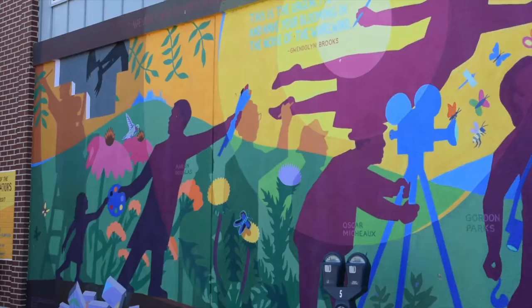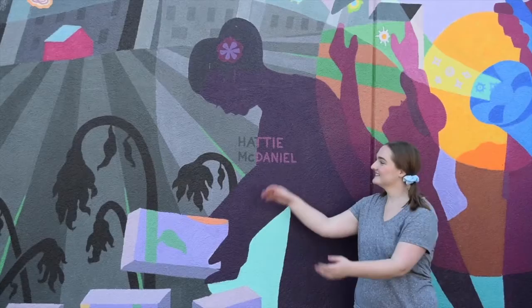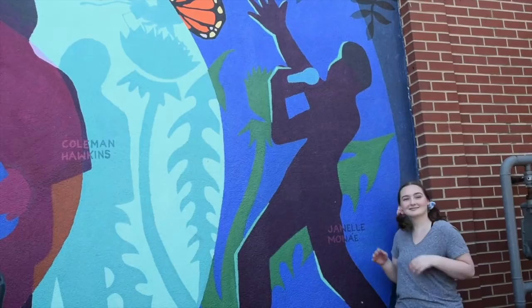The reimagined mural here honors the seven artists from the original mural: Aaron Douglas, Gordon Parks, Gwendolyn Brooks, Langston Hughes, Oscar Michaud, Hattie McDaniel, and Coleman Hawkins — with the addition of contemporary musician, actress, and Kansas City native, Janelle Monae.